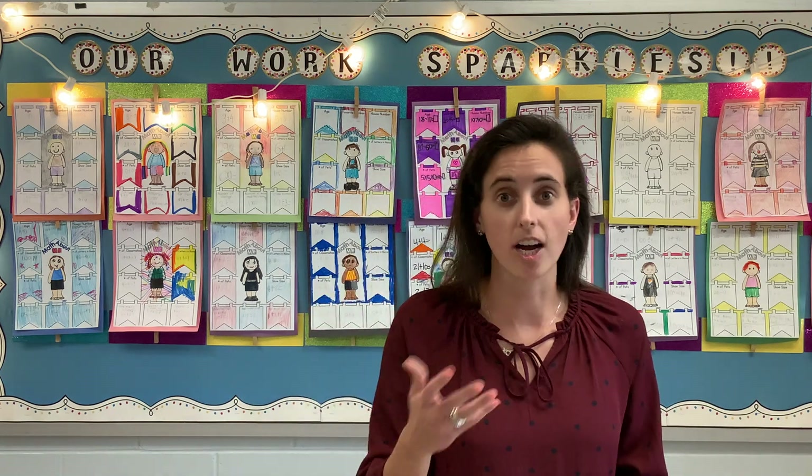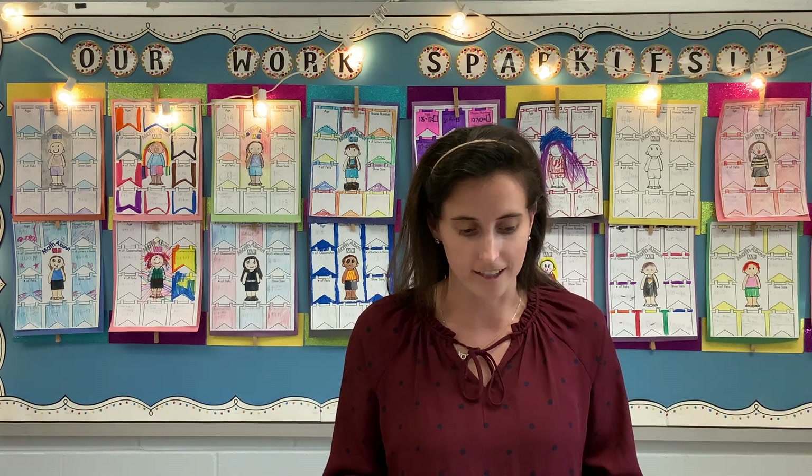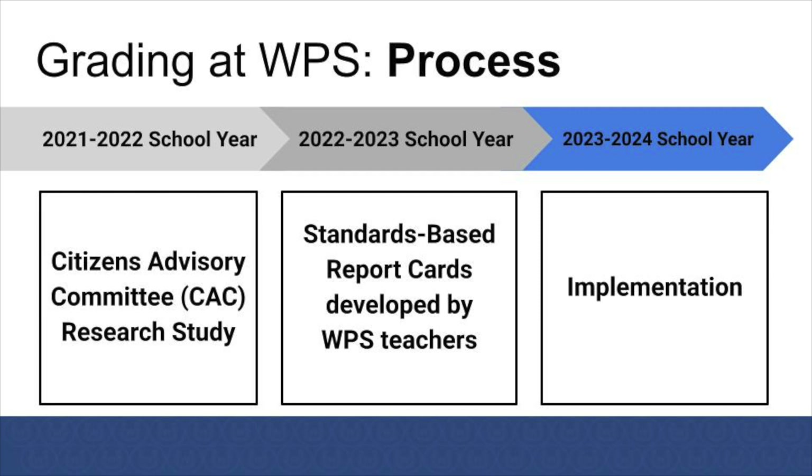On the next slide, you will see a visual of the process we took towards implementing the standards-based report card. In 2021 to 2022, the Citizens Advisory Committee, or CAC, developed a research study with the goal of looking more into standards-based report cards. This team of community members, administrators, and staff members gathered data and consulted with other high-performing districts to recommend the best ways to support student needs and progress, and how to communicate that information with all stakeholders.